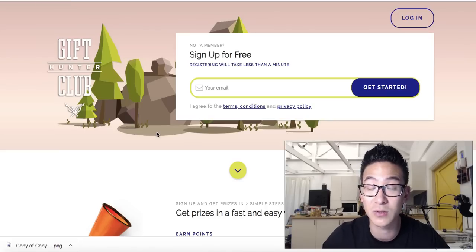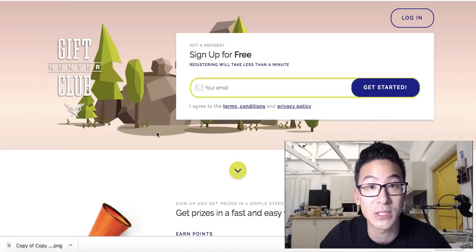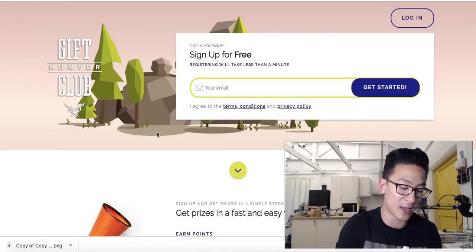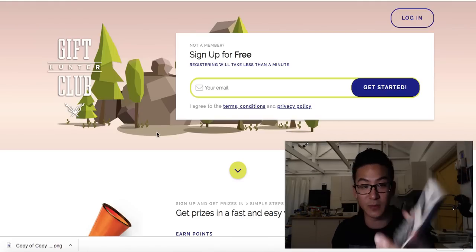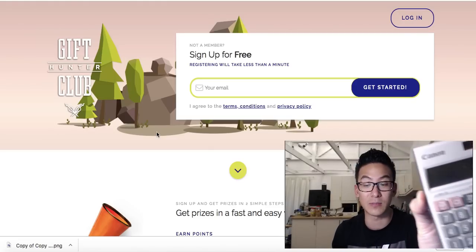If you're spending three, four, five hours a day on this kind of stuff, you might earn between one, two, maybe three dollars per day. That's not that much money. On the high side, three dollars per day times seven is twenty-one dollars per week. Twenty-one dollars per week times four is about eighty-four dollars.